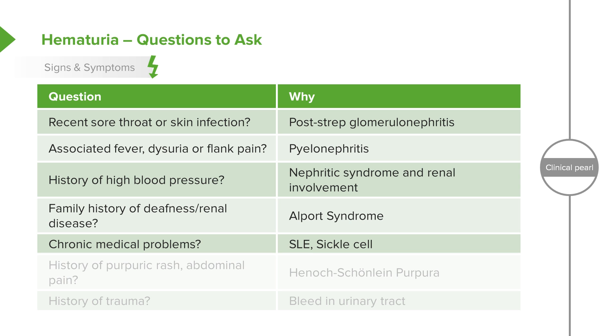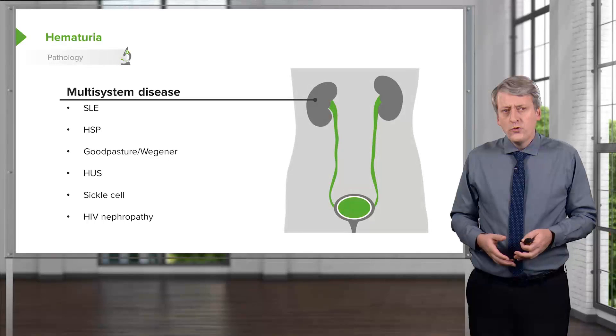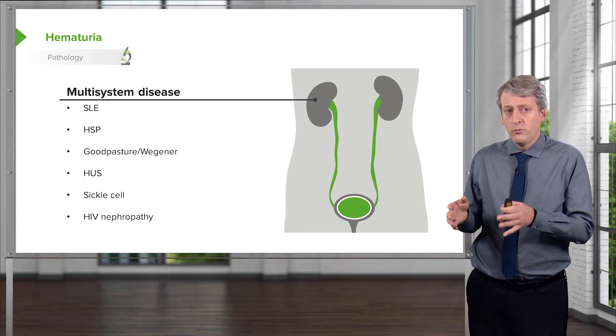It's important to ask about other chronic medical problems. For example, patients with sickle cell or lupus may present with blood in their urine. Also ask about any history of a purpuric rash — palpable purpura over the legs or buttocks could be Henoch-Schönlein purpura, which presents with blood in the urine, and that is the symptom we worry about. Lastly, ask about a history of trauma to anywhere in the urinary tract, which can cause bleeding in the urine. Hematuria really has multi-system potential — it could be from multi-system disease or from somewhere localized in the renal tract.